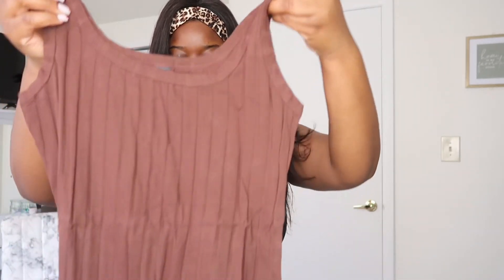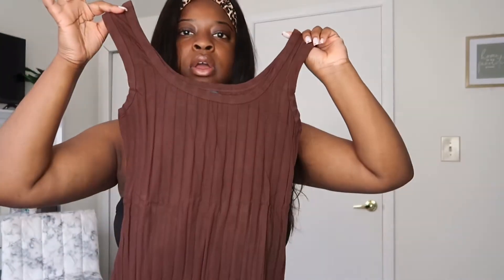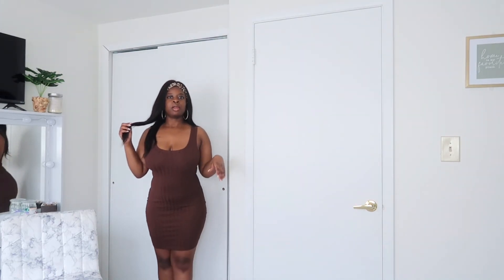Next dress — it's like a simple brown dress. I can wear this anywhere I want. I didn't even think it was going to be this long; I thought it was going to be a short dress. But I like it — it's snug and it holds everything in place.